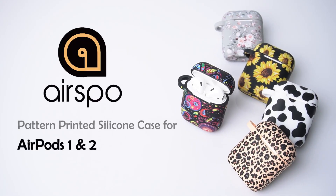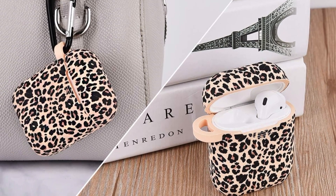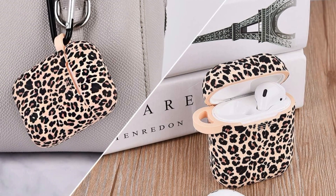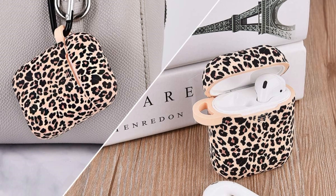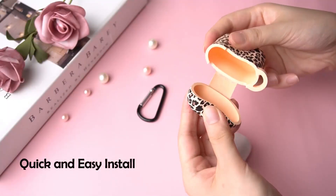Made by AirSpo, a brand known for quality tech accessories, this case is crafted from premium silicone that shields your AirPods from drops, scratches, and dust. The soft, flexible material offers shock absorption without adding bulk, maintaining the AirPods' sleek form.